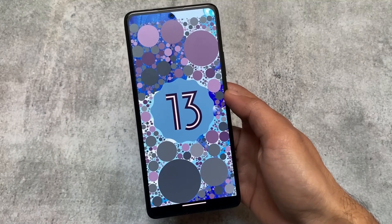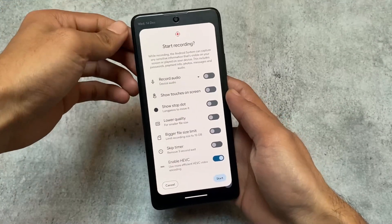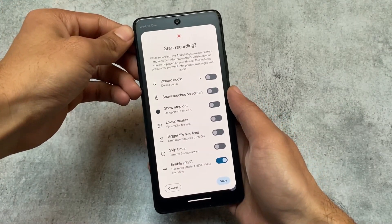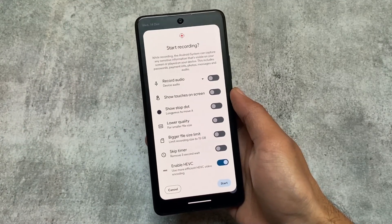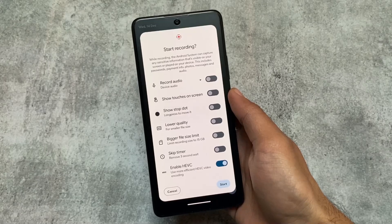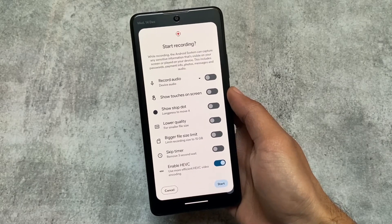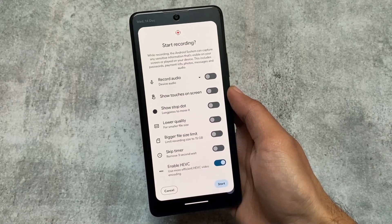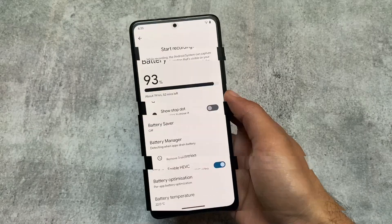The first change is in the screen recording: the option to enable HEVC is now included. It was not available previously, but with this new update, this option uses more efficient HEVC video encoding. This option is available in screen recording options, which you can check in your quick settings panel, which also has a dark quick settings panel.